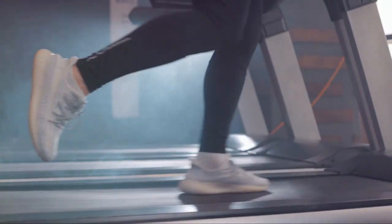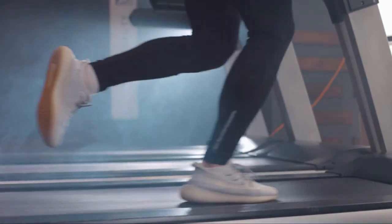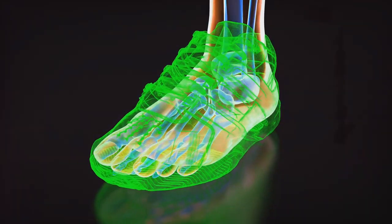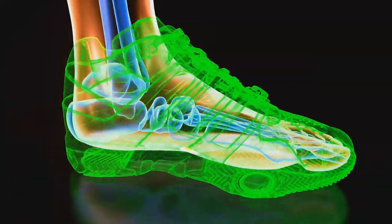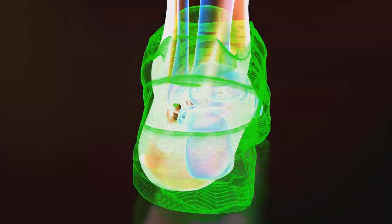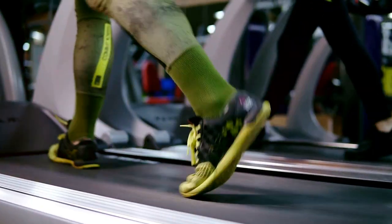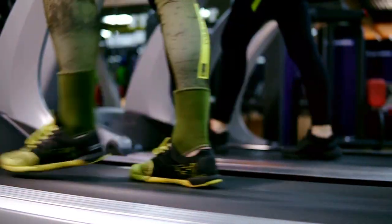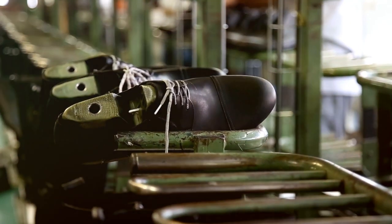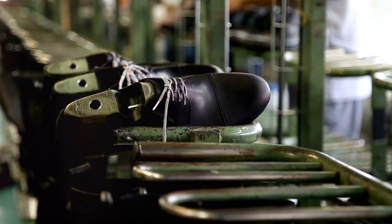Let's dive into the science of running shoes. Every running shoe is a marvel of engineering, designed to support, cushion, and guide your foot as it strikes and pushes off the ground thousands of times during a run. Each shoe is made up of different parts, each with a specific purpose. The upper holds your foot in place, the midsole provides cushioning and support, and the outsole — the part that hits the ground — is designed for traction and durability.